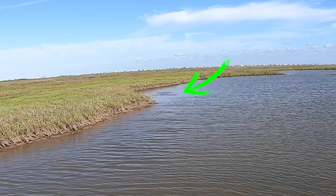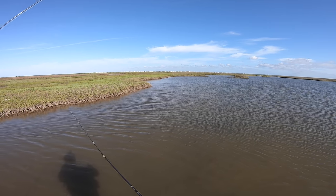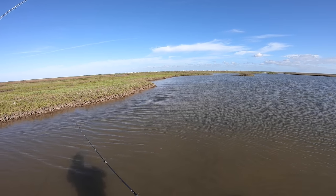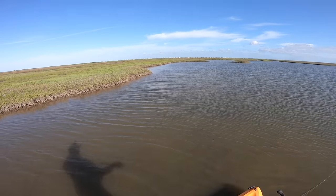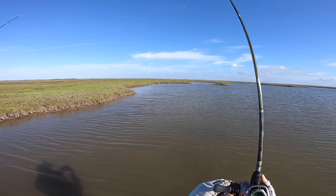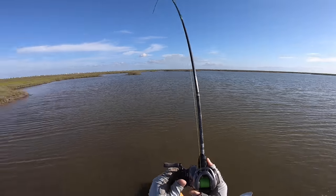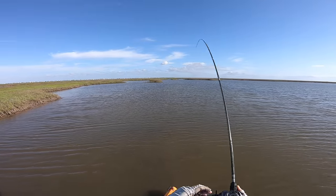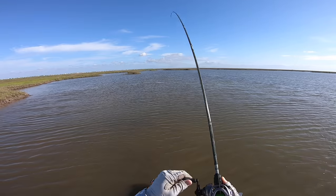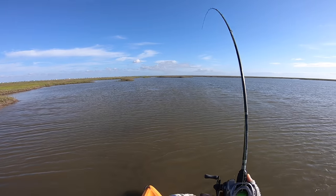Oh, that was a redfish right there! Let's see if he gets my lure — nice wake there. There we go, we got him! Yeah, that's a redfish. Saw his wake hard — this is going to be a slot. There he goes! Sight casting him with the Flats Bug and got him on the ultralight. This is going to be a slot for sure.